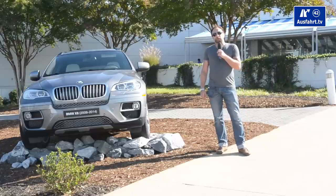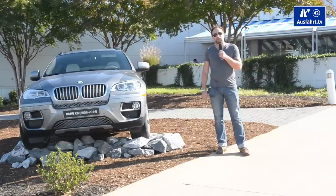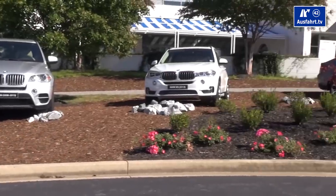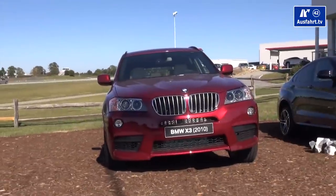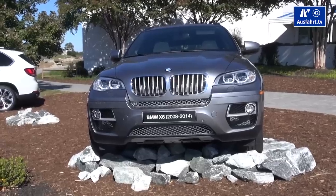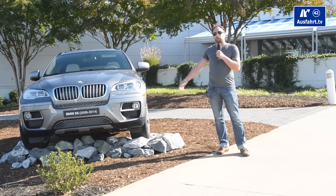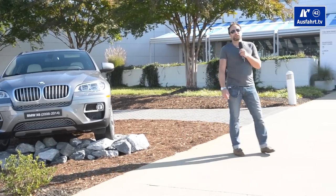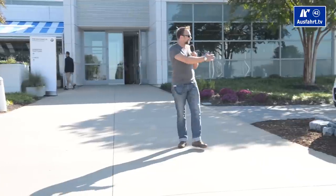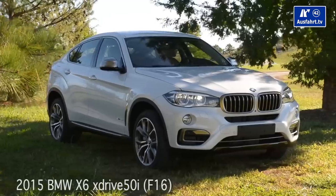While the X5 is BMW's most popular SUV — or as they say, SAV, Sport Activity Vehicle — they've made a couple of other cars. After the X5 we got introduced to the X3, and then they came up with the first SAC, Sport Activity Coupe. That was the BMW X6, introduced in 2008. And we are here in Spartanburg to present you the all-new BMW X6.